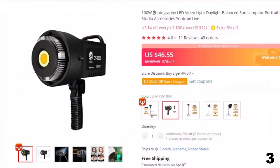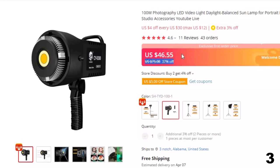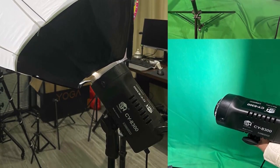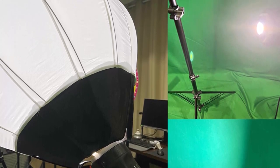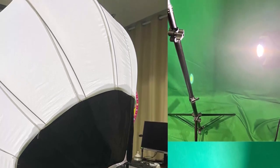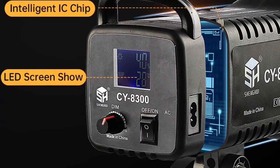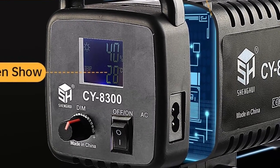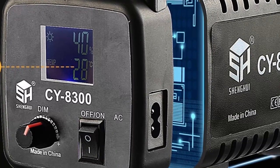Number 3: Photography LED Video Light Daylight Balanced Sun Lamp. This LED Video Light is here with the 37% price off. Now you can get it at around $46. The 100W Photography LED Video Light is a daylight balanced sun lamp designed for use in portrait photography, studio lighting, and live streaming on platforms such as YouTube. It provides bright, even illumination to help capture clear and vibrant images or videos. Overall, the 100W Photography LED Video Light is a versatile and practical accessory for photographers and videographers who need high-quality lighting for their work.